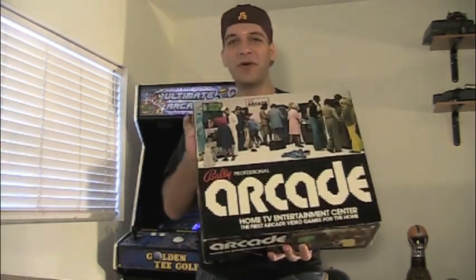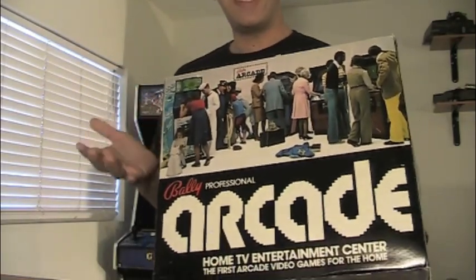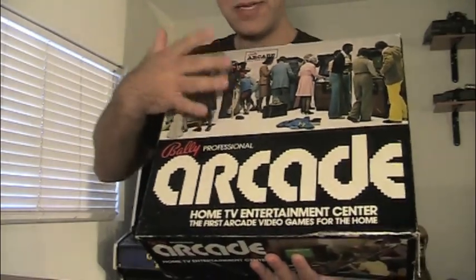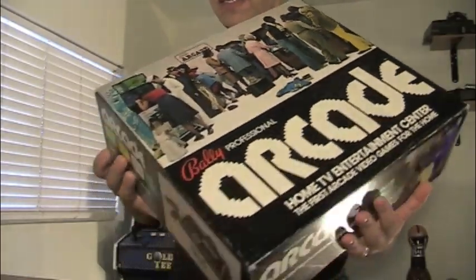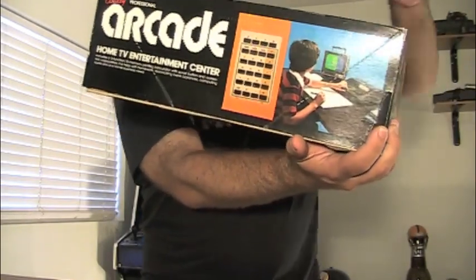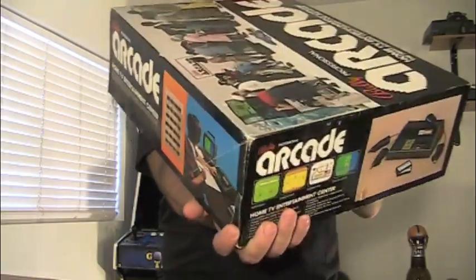This is what the box looks like. It's really cool, very retro. You can see a whole bunch of people standing up and playing arcade games. They did release a stand-up Bally AstroKade machine — basically just a cabinet with a Bally AstroKade hooked up to it. That's really rare; I haven't seen one available. On the side it shows a kid using it kind of as a computer, and that's how they marketed it — more as a learning tool than a gaming console.